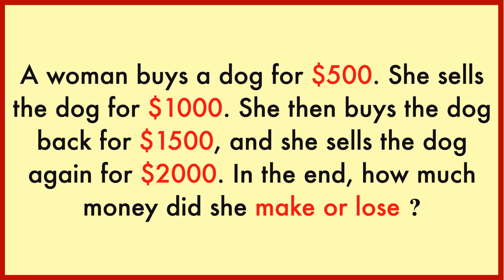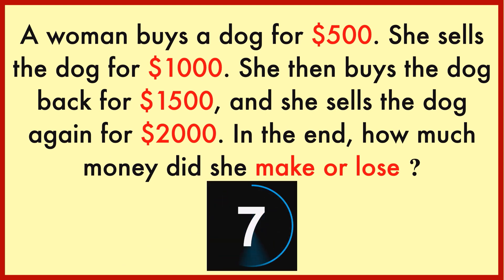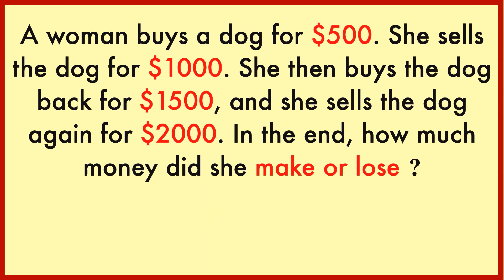A woman buys a dog for $500. She sells the dog for $1,000. She then buys the dog back for $1,500. And she sells the dog again for $2,000. In the end, how much money did she make or lose? Like most of these mathematical questions, there are a couple of answers based on the information given. Let's break it down step by step.